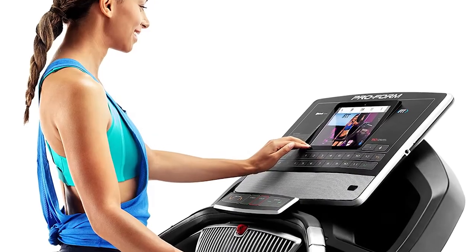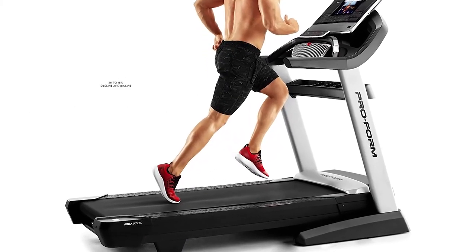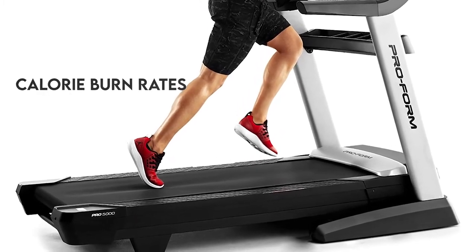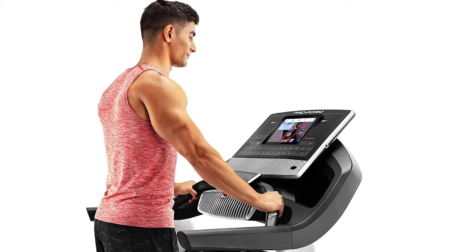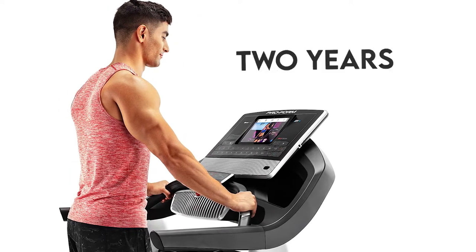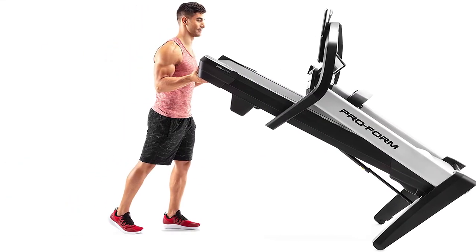It also has an automated ramp capable of negative 3% to 15% decline and incline, enabling you to increase your workout intensity for more calorie burn. Like most ProForm machines, the warranty is great here — 10 years for the frame, 1 year of labor, and 2 years for parts. The only downside is getting someone from customer care to handle your problem.